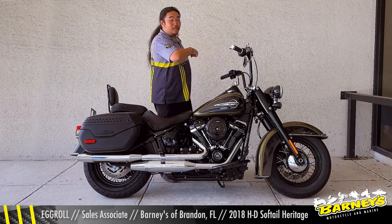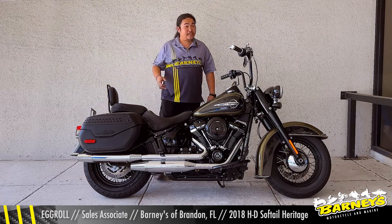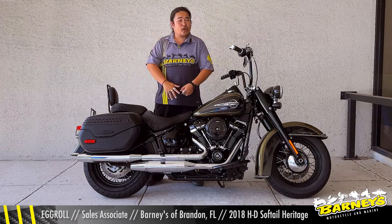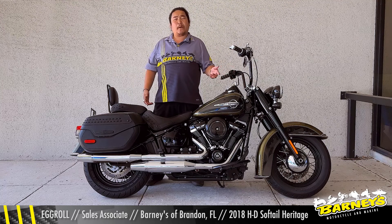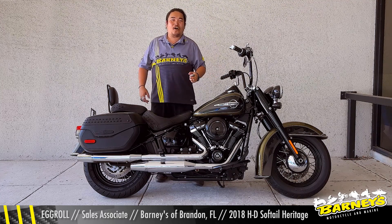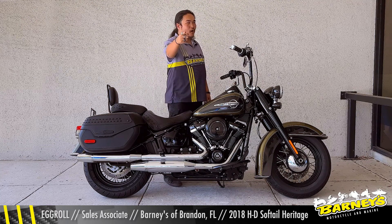And you get all of that for $14,499 — yes, US dollars for freedom. Now if you guys have any questions at all, whether it be on the pricing on this vehicle or any of our other pre-loved vehicles, or possibly even selling your machine to us, give me a call at 813-628-9418. This is Eggroll at Barneys of Brandon.